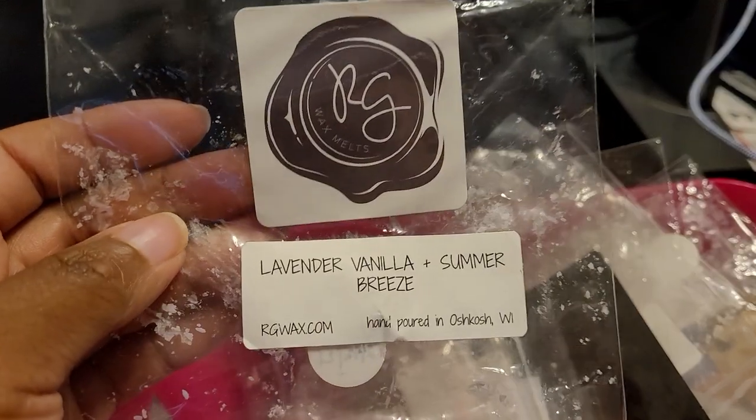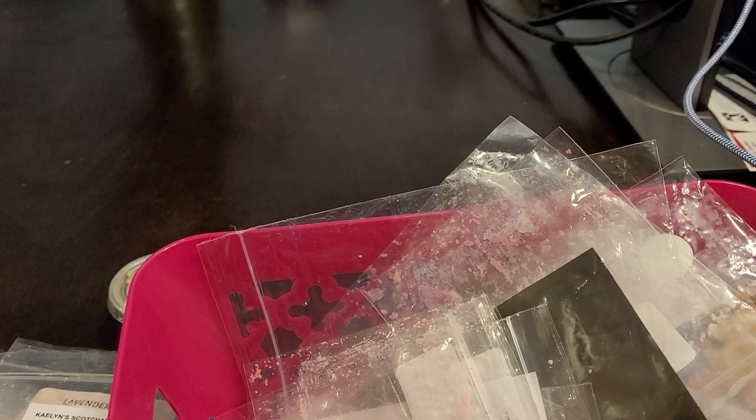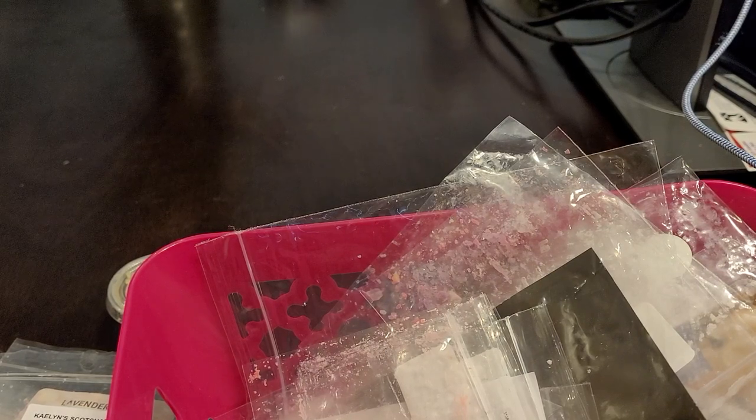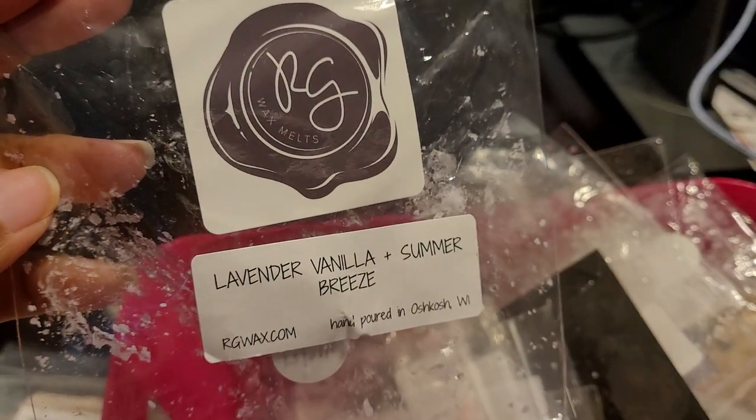We have another Rose Girls — Lavender Vanilla and Summer Breeze. I definitely enjoyed this one. So good — you can still see it, it's beautiful. Just a beautiful lavender, almost like a lavender laundry. About an eight or nine out of ten, very strong throw. I would definitely repurchase this.